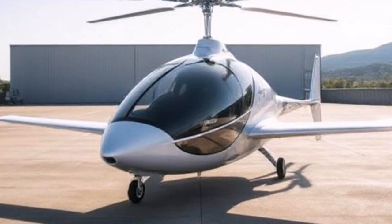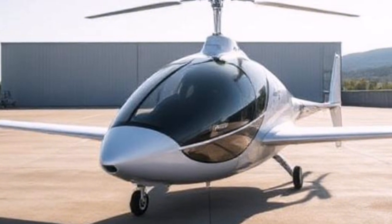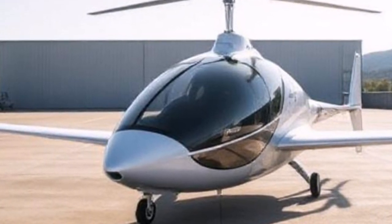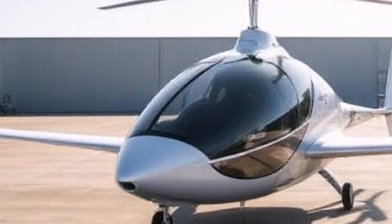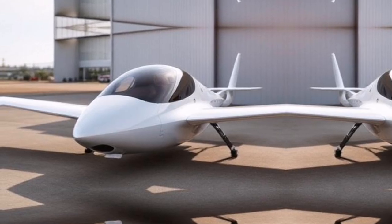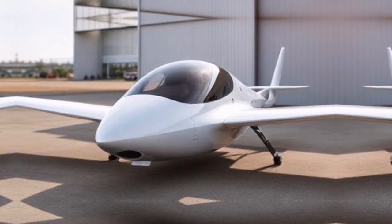So when can you get your hands on an Air One? The company plans to start production soon, with pre-orders already available for interested customers. The starting price for the Air One is expected to be around $300,000. While this may seem steep, consider the time saved and the unique experiences this vehicle offers.